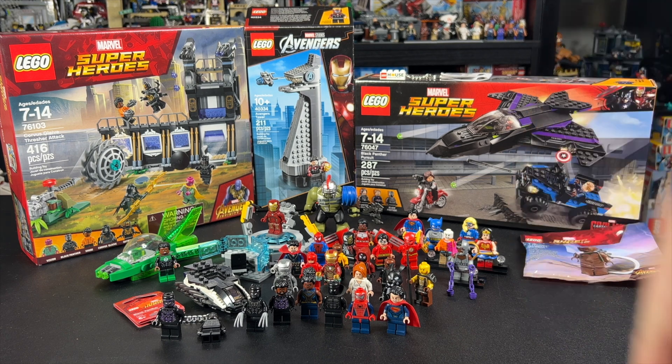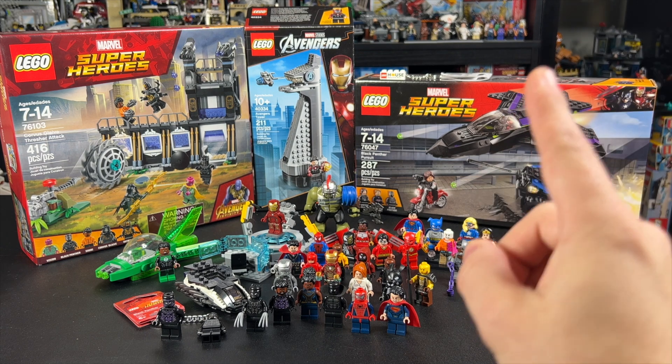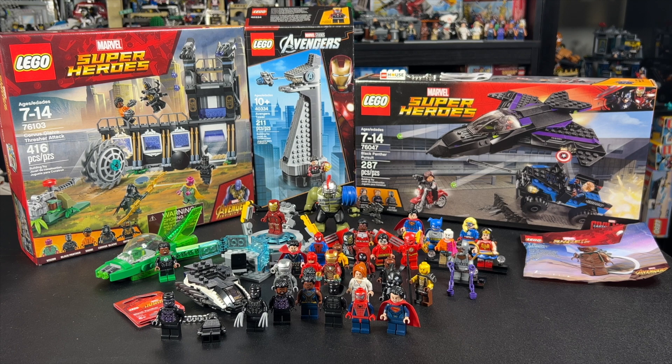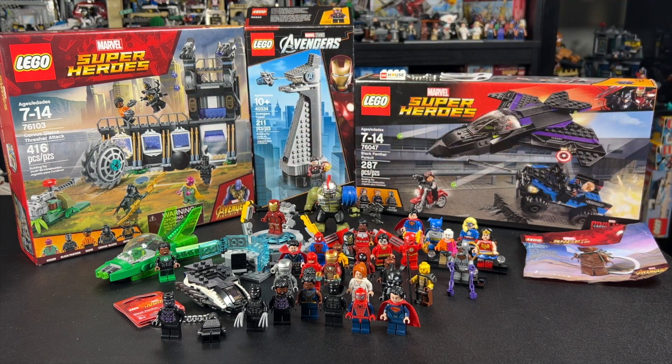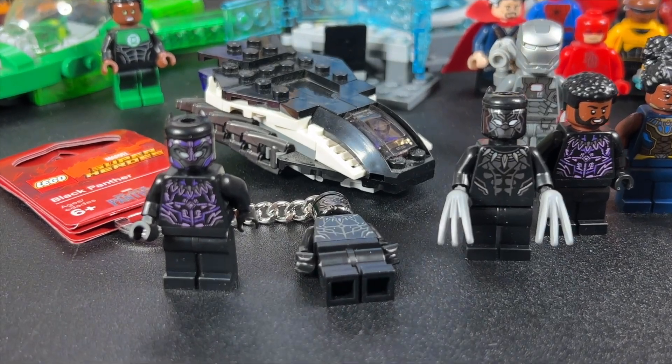I'll drop a link down below where you can sign up, and if you're brand new to Whatnot, you actually get $15 free to spend at the auction. So with that being said, I want to walk you through everything here and let you know that everything's gonna start at a starting bid of $1, so everybody's got an equal chance to play — everything from that sealed Corvus Glaive Thresher to the first-ever set with LEGO Black Panther in it, everything starts at $1. Head to the link down below to sign up.